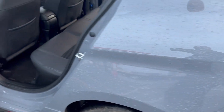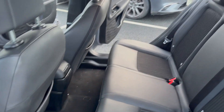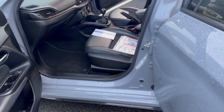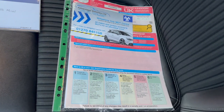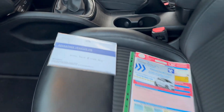We have just done a service on it and the paperwork's here, so it's all ready to go. It'll come with a three-month warranty as well. If you want the extended warranty you can do that for £299 — that's an AA warranty with recovery. As you can see from the paperwork, one previous owner.